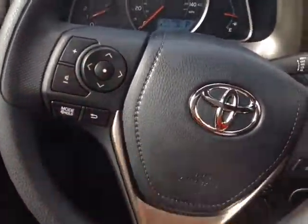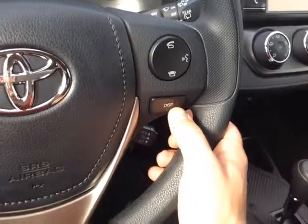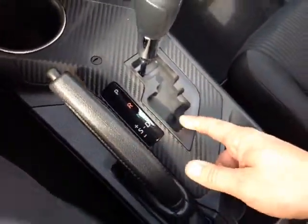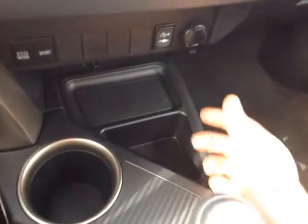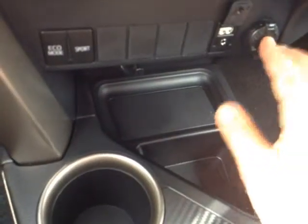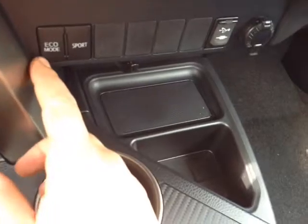Electronically powered steering is very responsive and easy to use. You've got your volume, track and mode adjust on the left; right side, Bluetooth and speech recognition for your compatible phone, display adjust and cruise control. Electronic park brake and a gated shifter with the sequential mode again so you can go up and down through all the gears. In front of that, a 12 volt power outlet, USB and auxiliary ports for your compatible music device. On the left side, sport mode for more responsiveness and eco mode for better overall fuel economy.